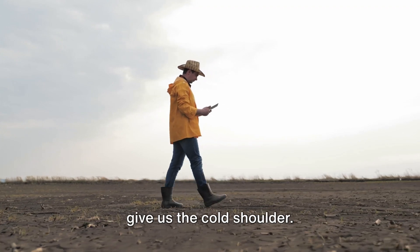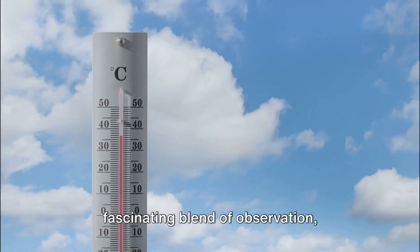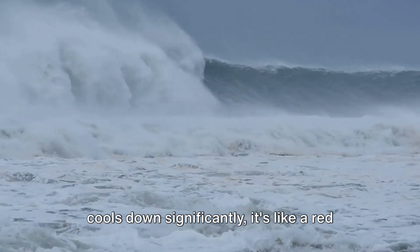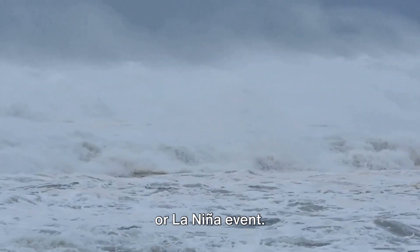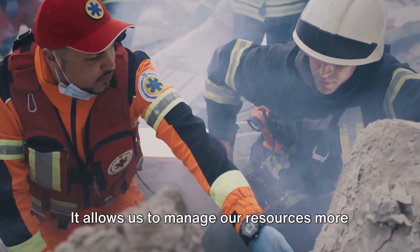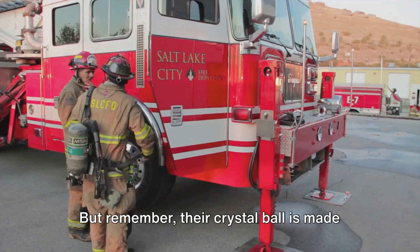So next time you hear about El Niño or La Niña in the news, remember their global weather influence is far-reaching — they can turn up the heat or give us the cold shoulder. How do scientists predict these climatic mood swings? It's not magic or guesswork, but a fascinating blend of observation, analysis, and technology. The key indicators scientists use to monitor and predict El Niño and La Niña are sea surface temperatures and atmospheric pressure. When the ocean's surface heats up or cools down significantly, it signals that a change in atmospheric pressure is underway, which can trigger either event. Accurate predictions help us brace for potential floods, droughts, or extreme weather events, manage resources more effectively, prepare our communities, and ultimately save lives. In essence, scientists are our climate fortune tellers — predicting the future by reading the signs of Mother Nature, but their crystal ball is made of data.